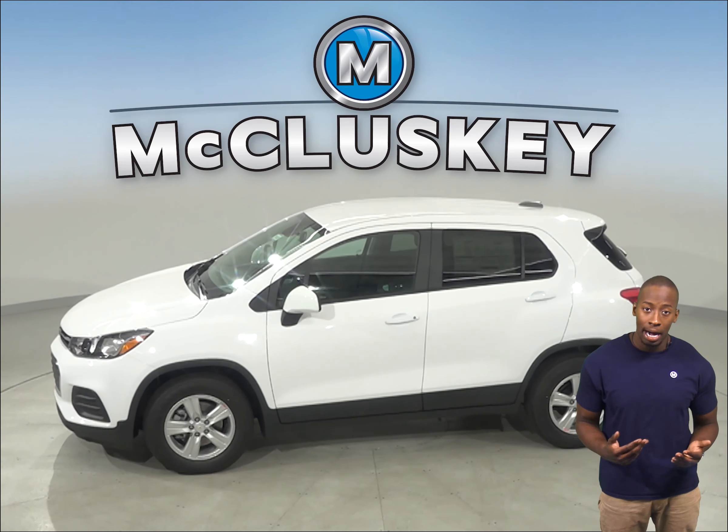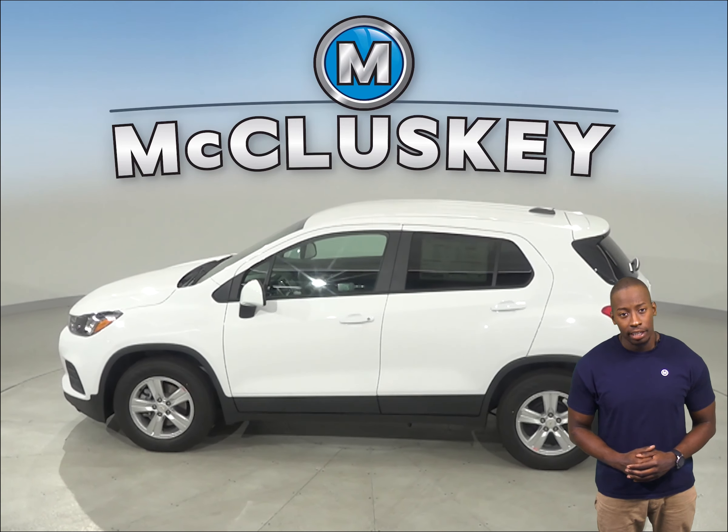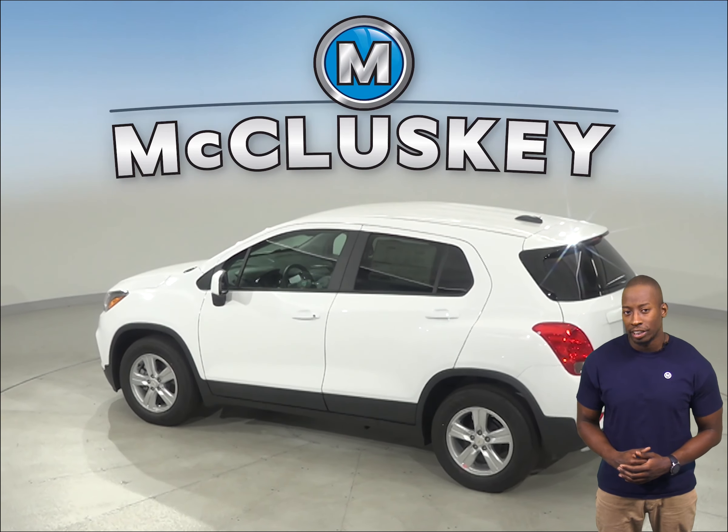The Chevrolet Trax has vehicle speed sensitive variable assist power steering for low effort parking, better control at highway speeds, and during hard cornering and a better feel of the road. The Subaru Outback doesn't offer variable assist power steering.